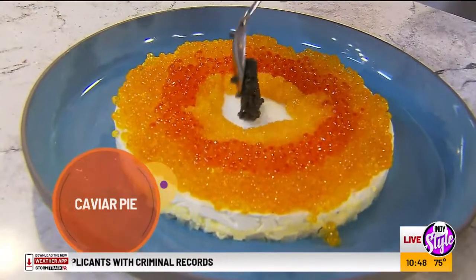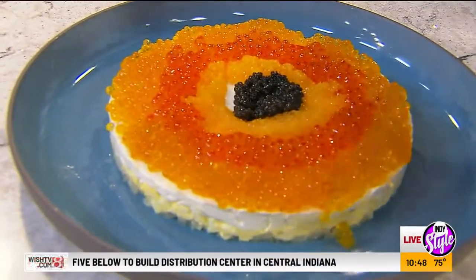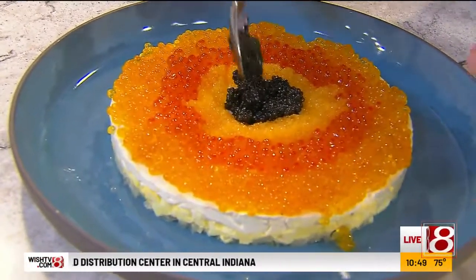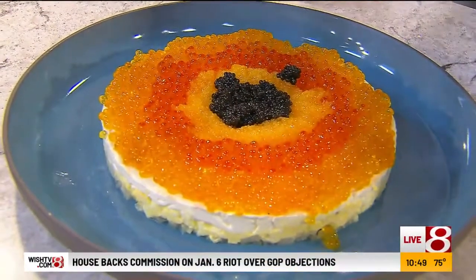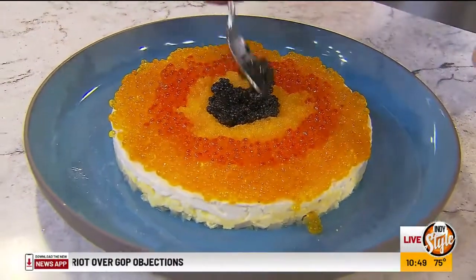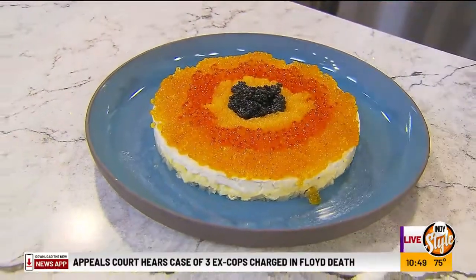Then I do concentric circles of different rows. The outer row is an arctic char row. Then we have a steelhead row next — that's the darker orange, and it's got a little eye to it as well. And then I've got an American paddlefish row, and then I've got sturgeon — the real deal caviar.